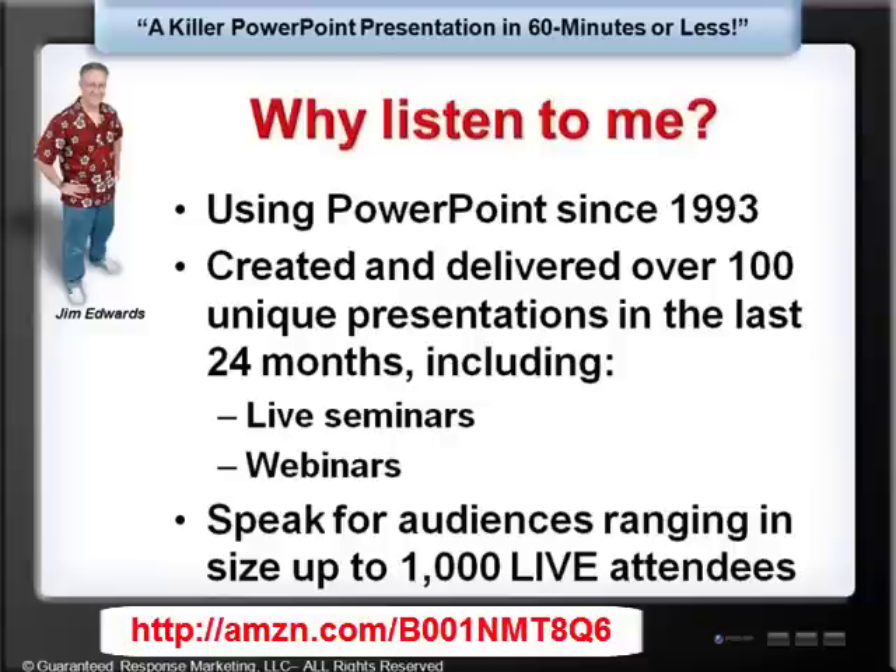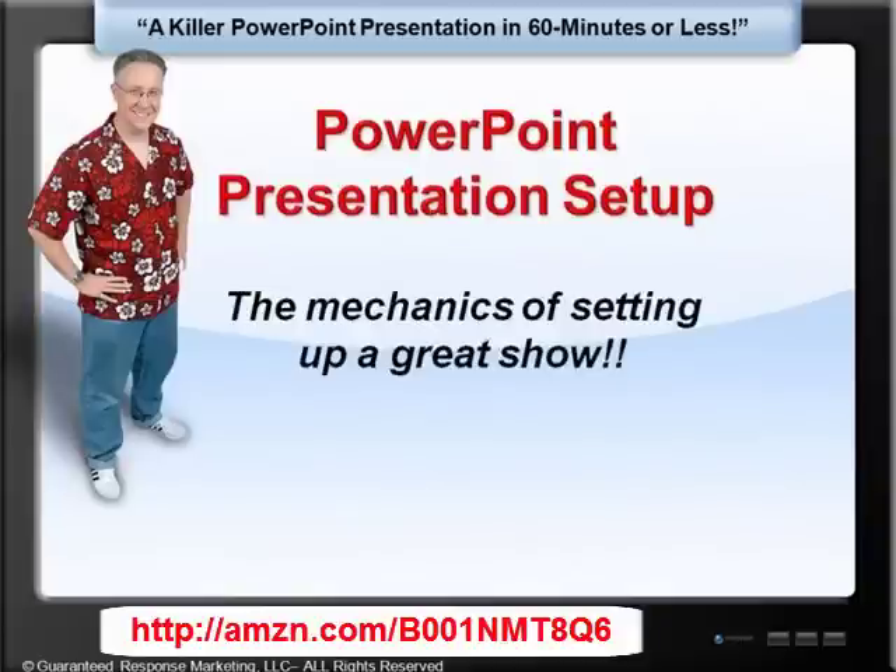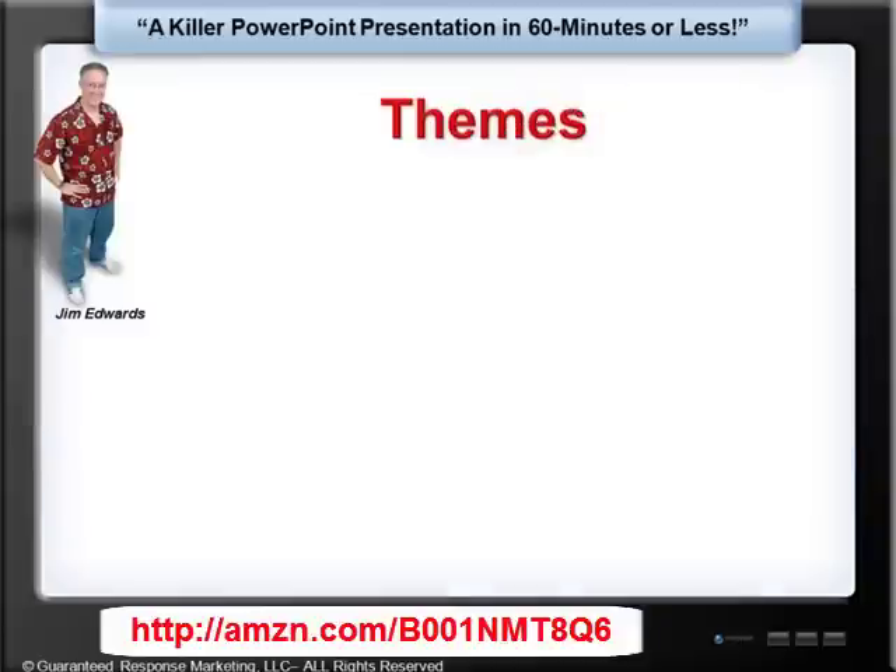Let's move on. Let's talk about PowerPoint presentation setup. We're going to get deep into the mechanics of setting up a great PowerPoint show. The first thing I want to talk about is themes, because that's what everybody wants to talk about — they're looking for the perfect PowerPoint theme. Well, I'm here to tell you why PowerPoint themes stink.